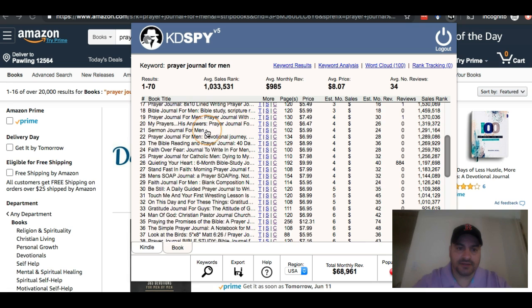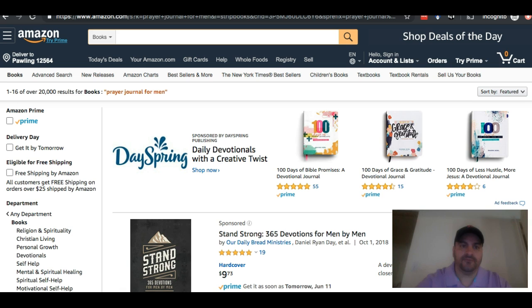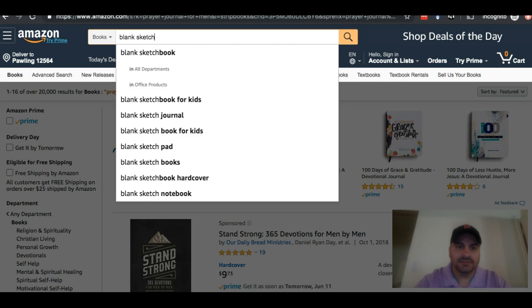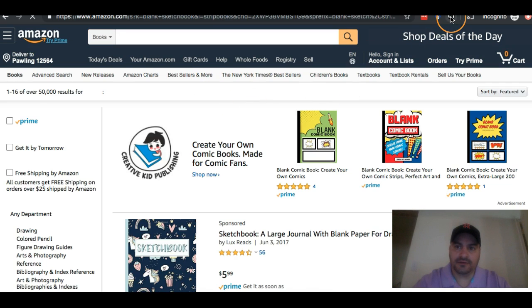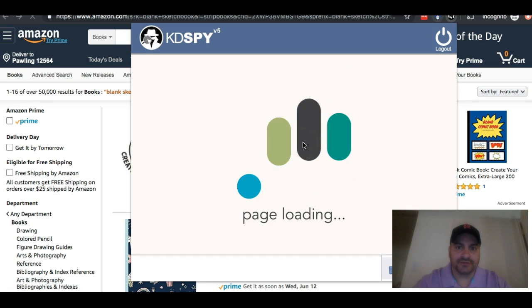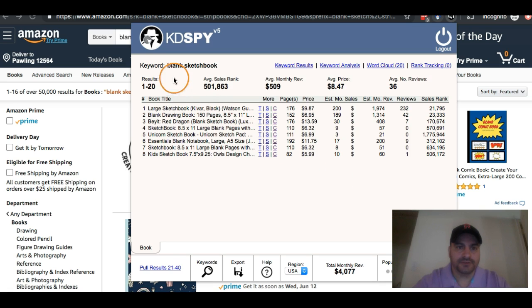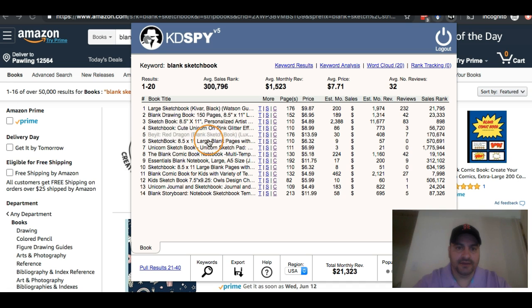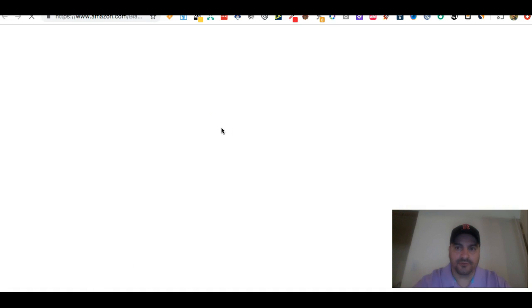So let's look at another example. If I'm done with this, I can export this information, or if I want to look for something new, let's say I want to look for blank sketchbooks. I can just do that, and once I've done that, I can click on KDSpy again and it should load up new information based on where I'm at — which is blank sketchbook. There it is. You'll see the top keyword is blank sketchbook, and now I have all this information on these different books. If I like one, I can click it and it'll bring me to the product page of that book.